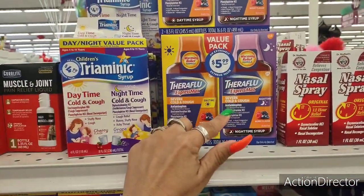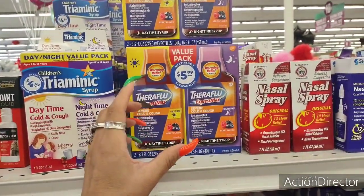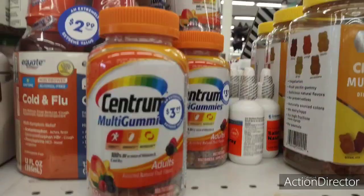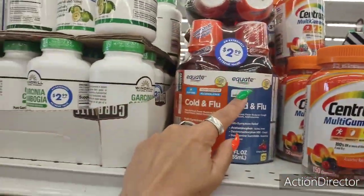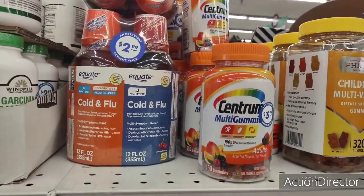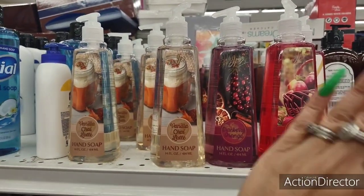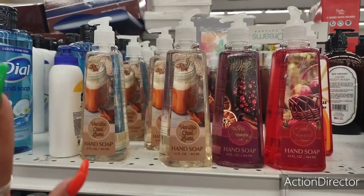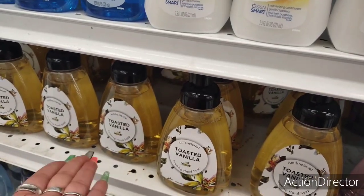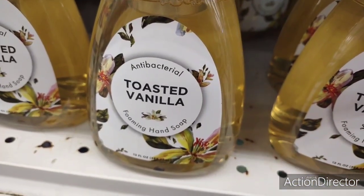They have Theraflu for $5.99 — nighttime and daytime. I usually get some because my husband always ends up getting a cold, but I think I'm okay right now so I'm not going to get any. They have Centrum for $3.99 and the Equate — that's a good deal for $2.99. And these really cute soaps: vanilla chai latte, 14 fluid ounces — you have cranberry orange and apple orchid, great for the seasons. They also have toasted vanilla antibacterial foaming hand soap, cute for your kitchen or bathroom, and the print can take you into Christmas.